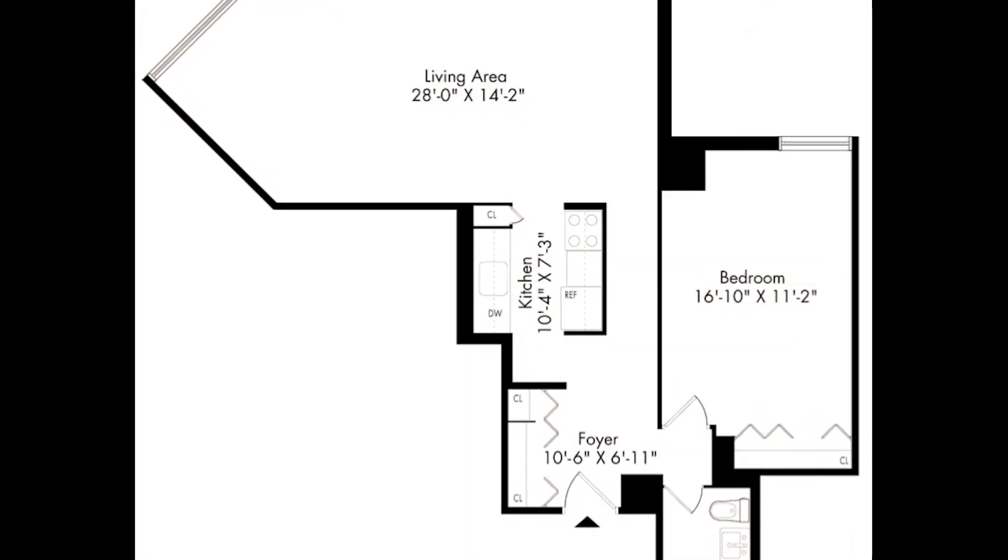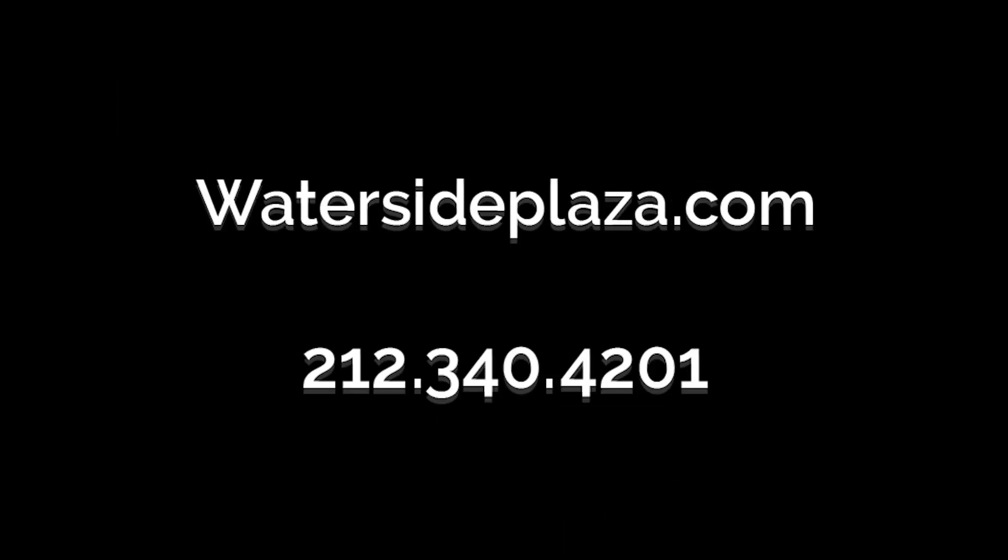For more information, please visit watersideplaza.com.